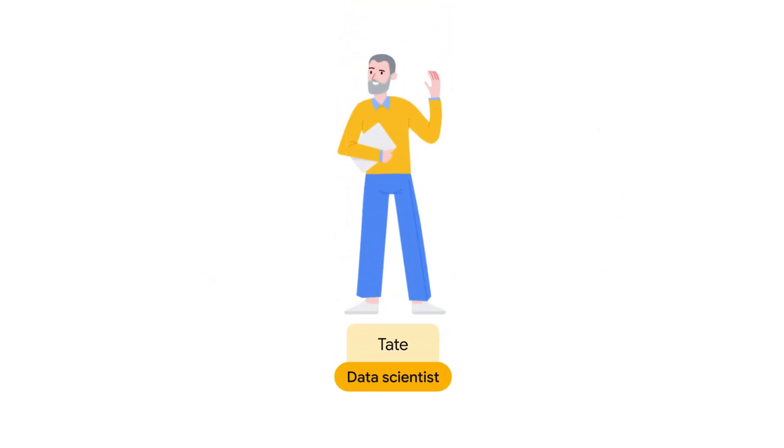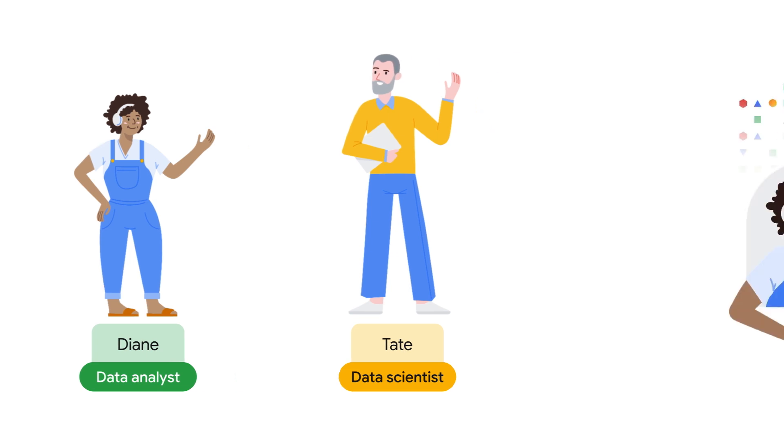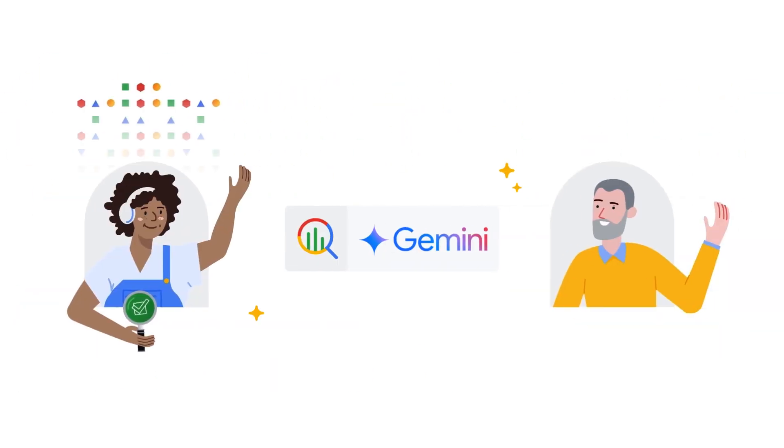And speaking of hellos, hi there. I'm Tate, and this is Diane. I'm a data analyst, and I'm a data scientist. Not to toot our own horn, but we like to think we're data experts. But even experts need some help every now and then.